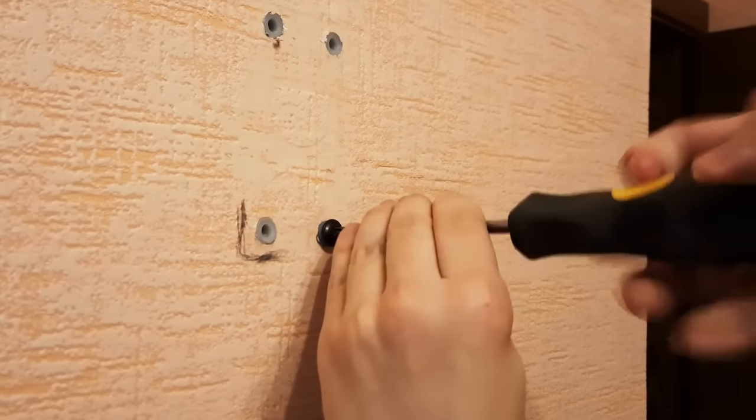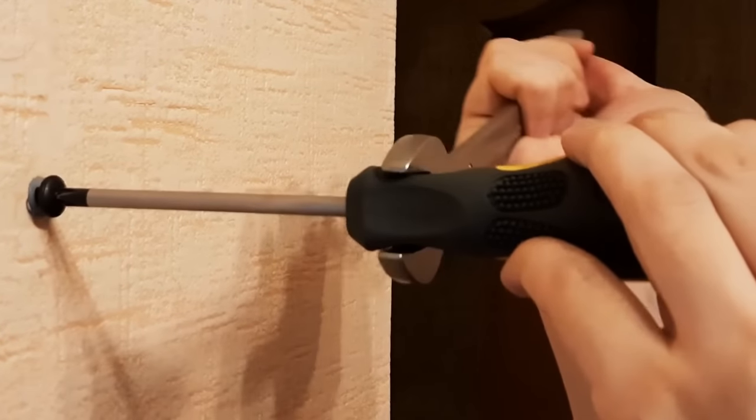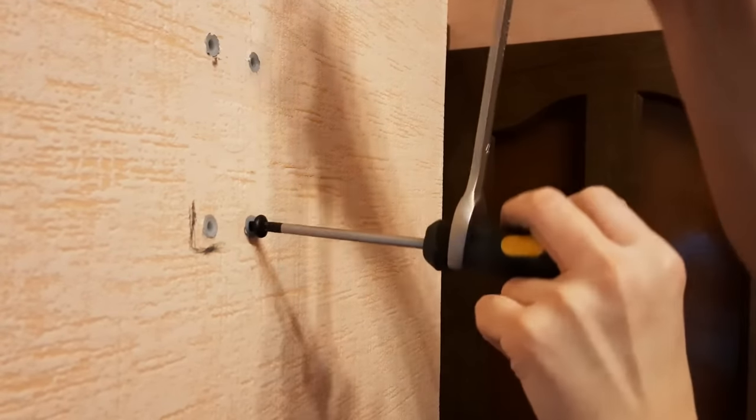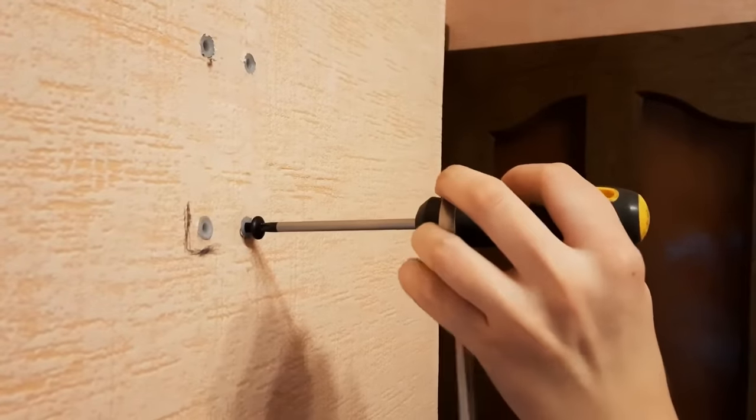Many screwdrivers can be used with a wrench to create more torque. Just place the wrench over the handle of the screwdriver and you'll use a lot less force than you would have before. It also makes it easier to get to those hard-to-reach areas.